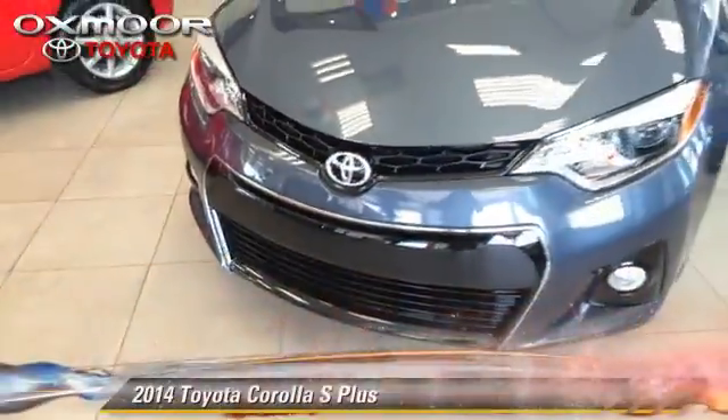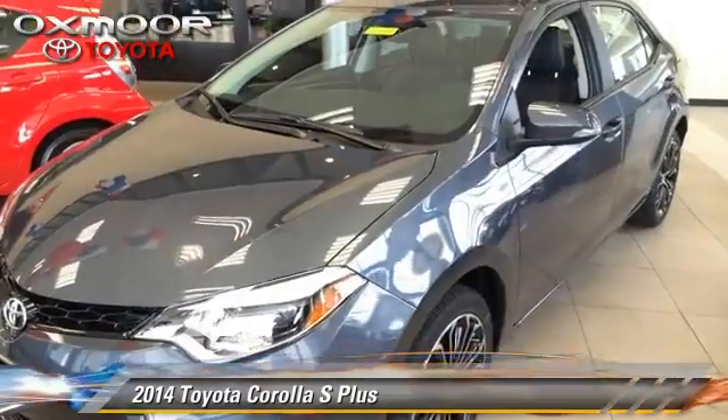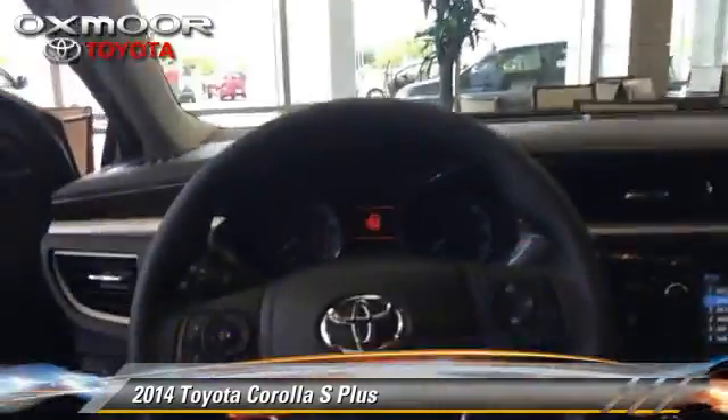The 2014 Toyota Corolla S. With a six-speed manual transmission, this vehicle is well-equipped.